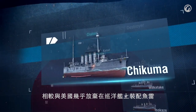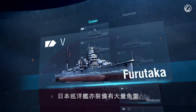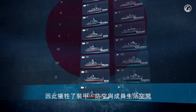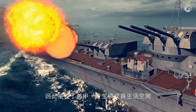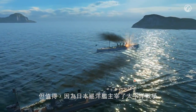Japanese cruisers carried torpedoes, too. While the Americans almost gave up on torpedoes on their cruisers, the Japanese tried to use cruisers' displacement to the full. As a result, they packed their cruisers with weapons at the expense of the ship's armor, anti-aircraft defense, and sailors' living conditions. But it was worth it — Japanese cruisers dominated the Pacific.